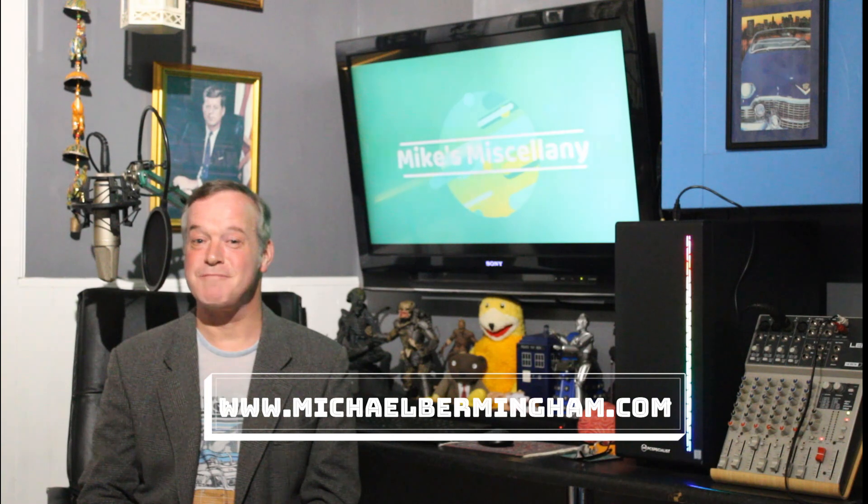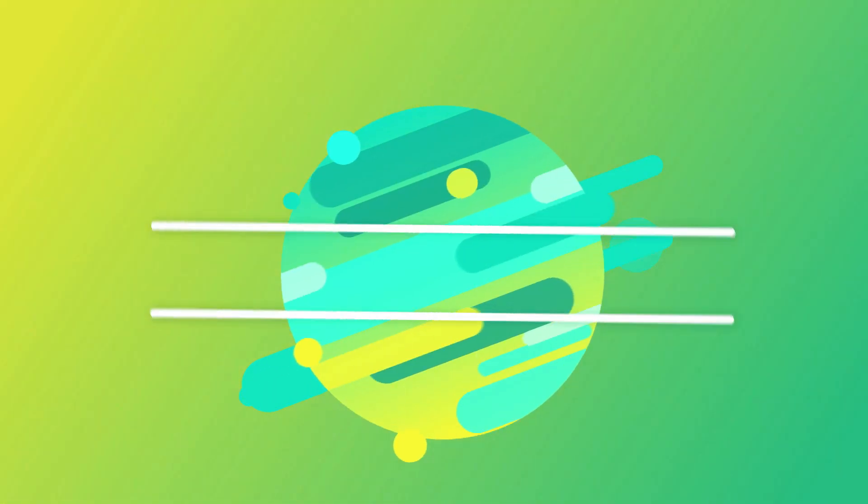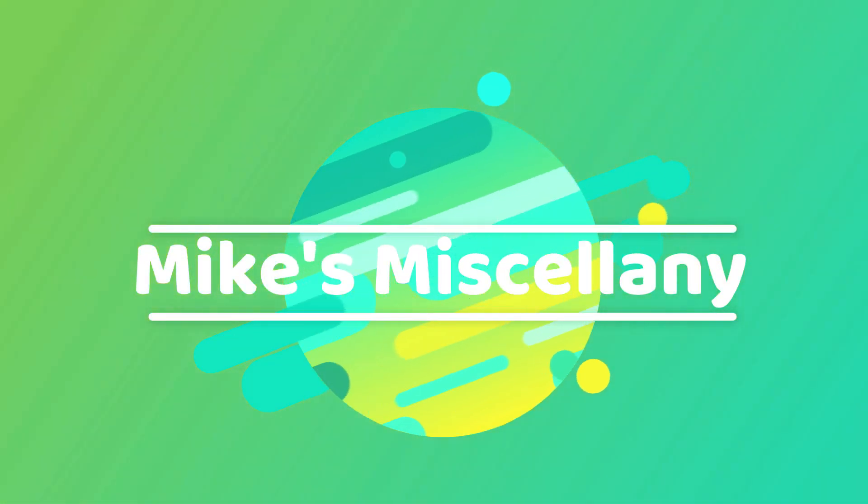So a couple of things from the last week there — hope you enjoyed looking in. If you have any thoughts you'd like to share with us, please do so in the comments section below. We're on Instagram, Facebook and YouTube. Please share this video to your friends to help grow the family of miscellany watchers. So until next time, look out for one another. Thanks for watching again and bye for now. From the home studio of Michael Birmingham.